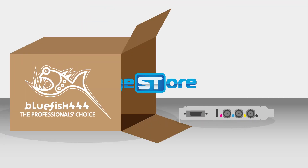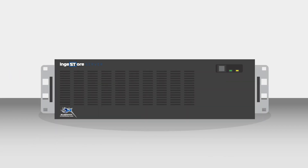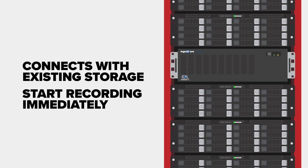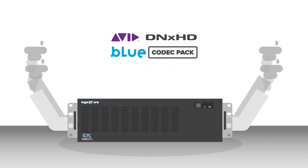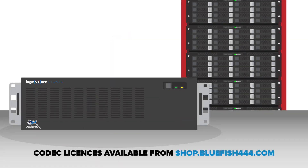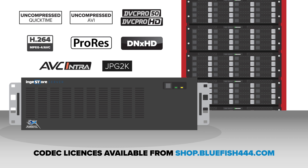Ingestal comes bundled with every Bluefish 444 video card and can be downloaded free on our website. If you need a complete all-in-one appliance, Ingestal's server is easily integrated with your existing storage to get recording immediately. Record directly to a long list of file formats including QuickTime, AVI, MP4 and MXF, with a range of additional codec licenses available on our webshop. Simply upgrade your Ingestal software and start recording to your format of choice for maximum compatibility with industry standard applications and media asset management tools.